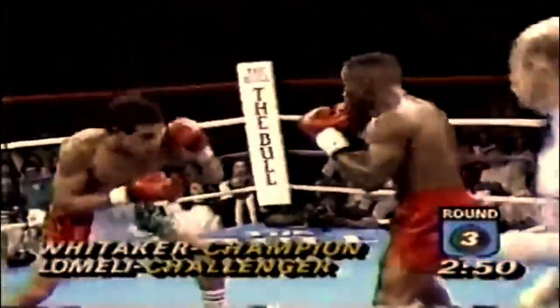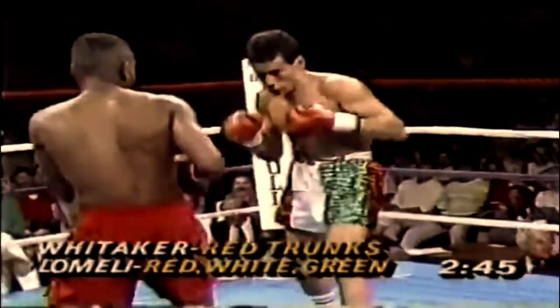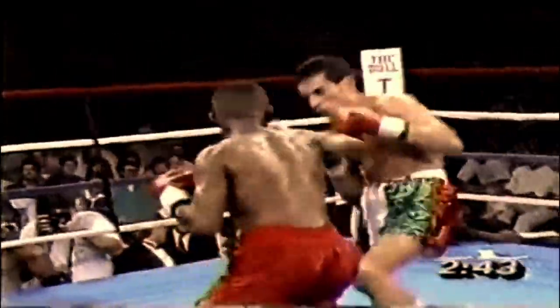Pernell had a PhD-educated Southpaw jab. He threw it in all forms — he could measure, keep distance, control the action, apply pressure, and set up power off his jab alone.